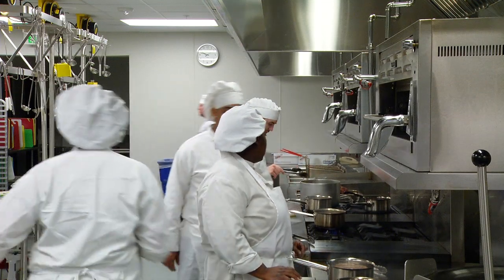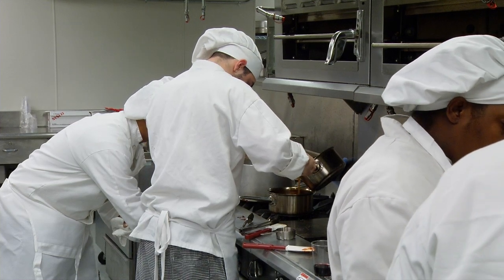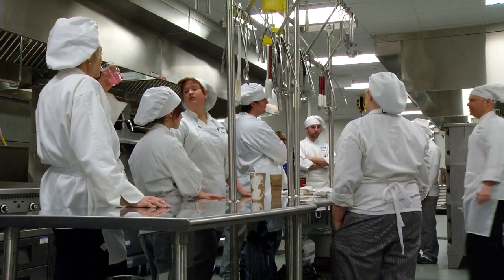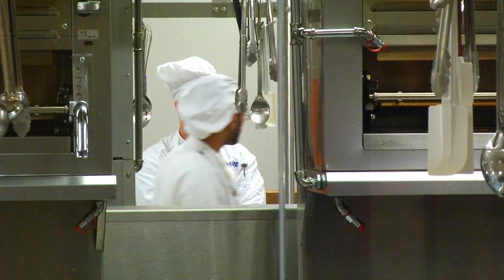Students here in the program are also very excited about working in this professional learning environment. I love working here at the Oak Creek campus — it's kind of a homey feeling. Everybody here is nice and we all work together as a team, and on top of that we get to serve the public and we cook with love all the time. The chefs are very good teachers and they do a great job of showing us what we need to do and putting us in situations where we can practice what we learn every day in class.